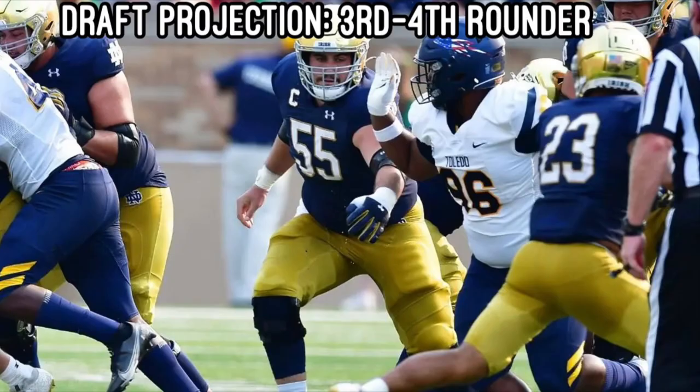Draft projection — I'm going to have to go third or fourth round. He's a complete player and ready to start, but he lacks top-level traits to be a top interior offensive lineman in the class as of right now. If he has a bad combine like Rowler, he could be out of a day two pick and possibly a late day three even.